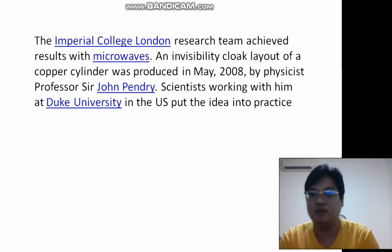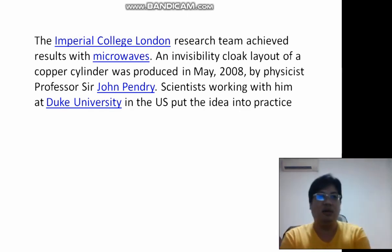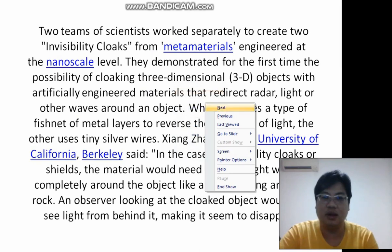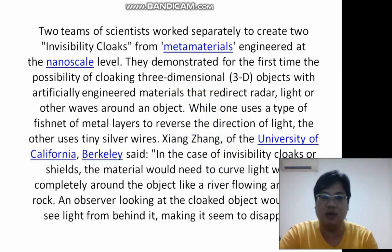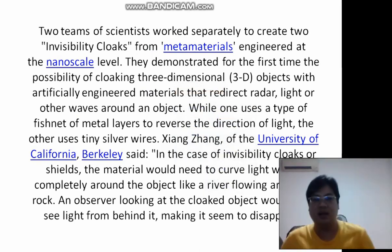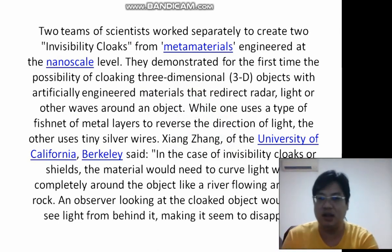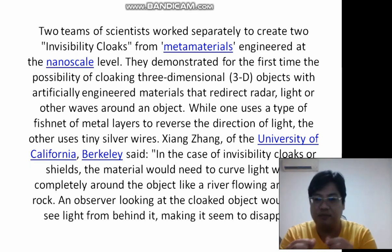What do you think would be a good invisible cloak? I think I would go with one like this invisible cloak — I would use a fishnet of metal layers. Because with silver wires, what if one of them breaks? The fishnet will be more durable, I believe the fishnet of metal materials will be more durable.